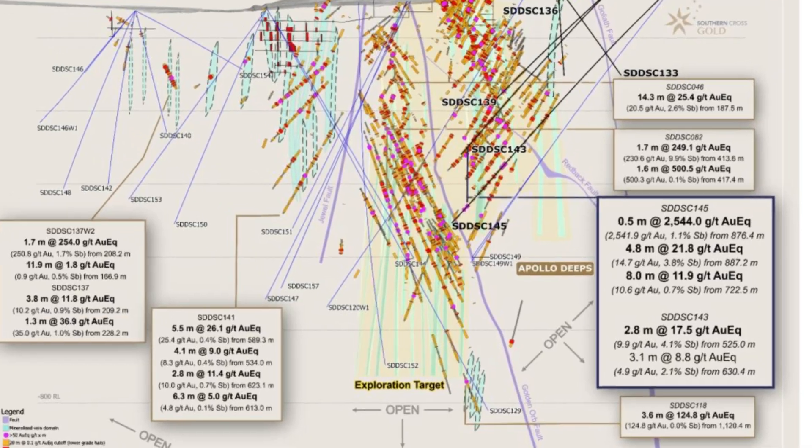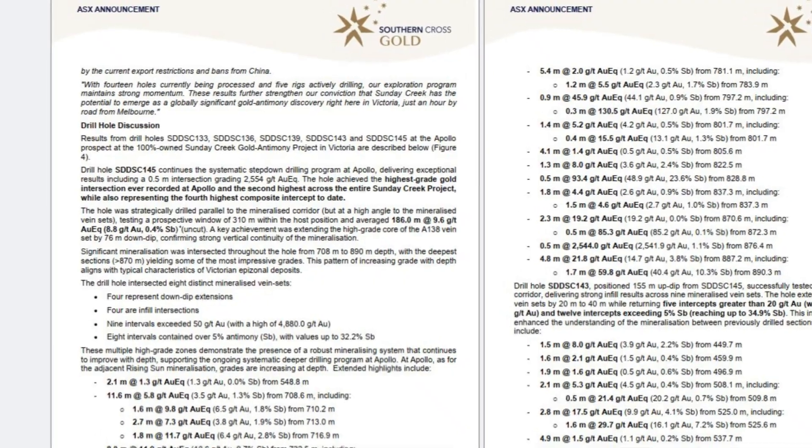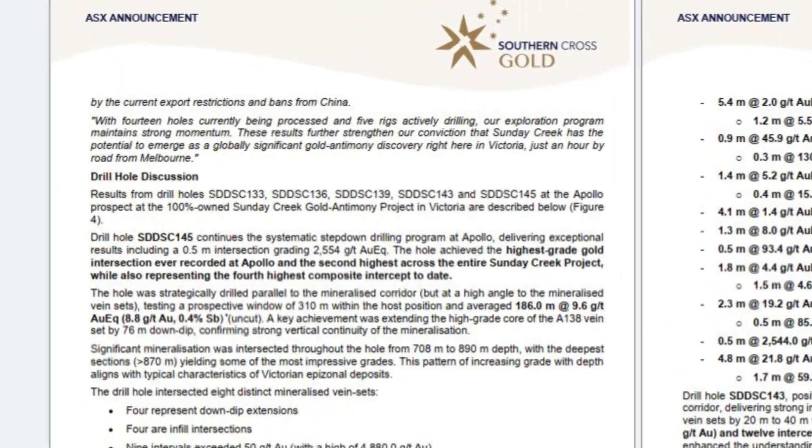As you can see in the figures in front of you, there are a lot of holes to report across the project in Apollo and outside. We have 14 holes currently being processed, with five rigs drilling and a sixth rig coming very shortly — we're just waiting on some parts to make sure that rig can be operational. We're really giving this project what it deserves and its best shot with lots and lots of drilling.